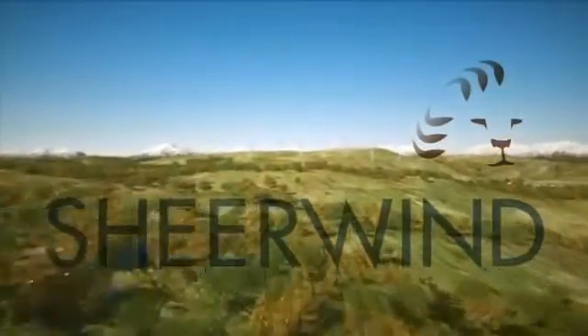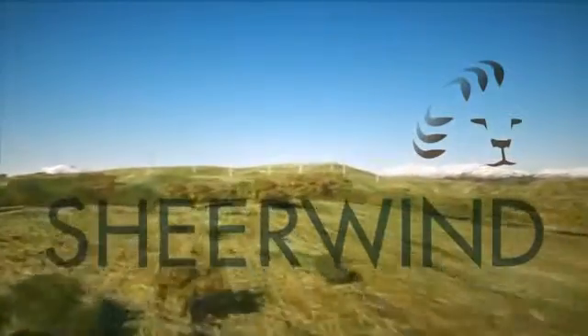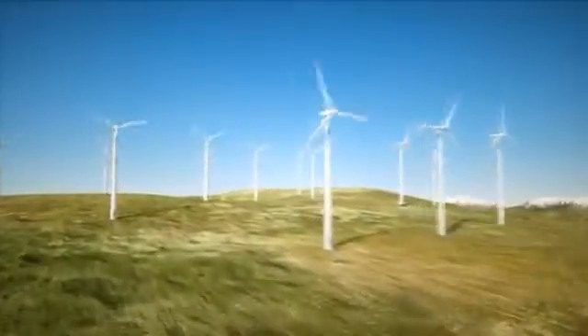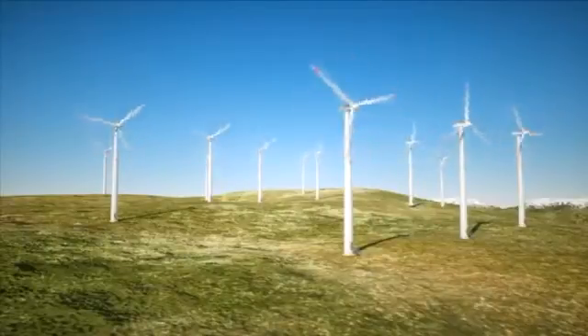Wind power is an abundant renewable power source all around us most of the time. Currently over 225,000 wind turbines produce electrical energy around the world, yet their design is based on technology that is more than 400 years old, producing power only at speeds over 8 miles per hour.